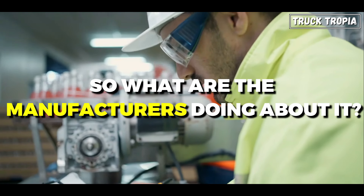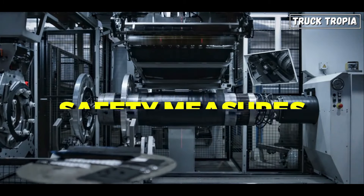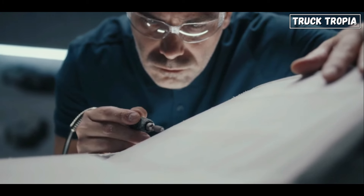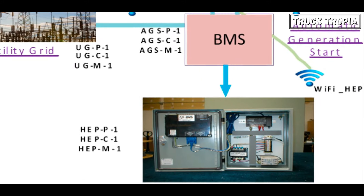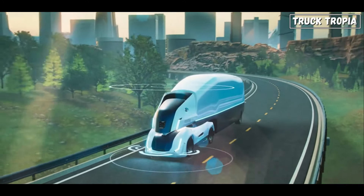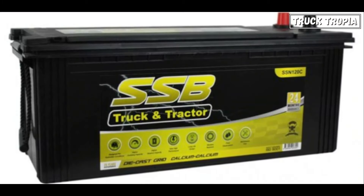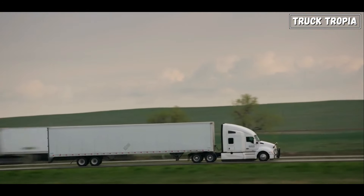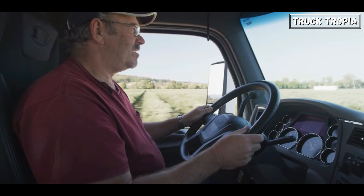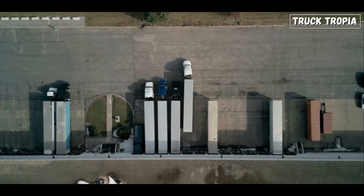So what are the manufacturers doing about it? Manufacturers are spending millions on continued advancements in technology and safety measures aimed at minimizing the risk of fires. This includes advanced battery management systems to monitor and control battery conditions, along with cooling systems to regulate temperatures. The batteries themselves are often enclosed in fire-resistant materials to contain any potential fires. Additionally, manufacturers test their vehicles rigorously to ensure they meet safety standards and provide training to operators and emergency responders.